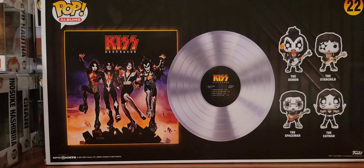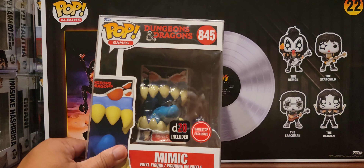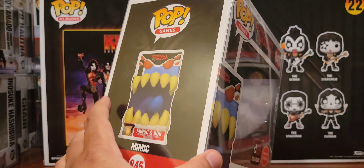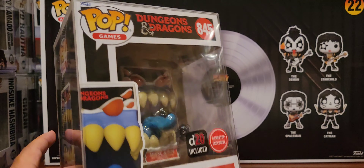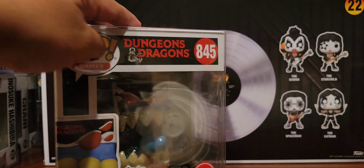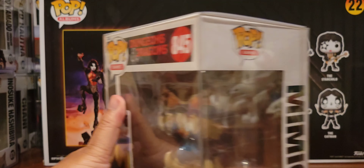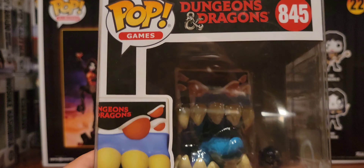Now, on to other things. One of the things I got is the Mimic with the d20 included. I'm pretty happy about this since I'm a Dungeons and Dragons fan. A mimic is usually a treasure chest — in this case they mimic the Funko Pop, which is clever. It comes with a d20 and it's a GameStop exclusive. The dice is dark blue or purplish — either way it looks great.